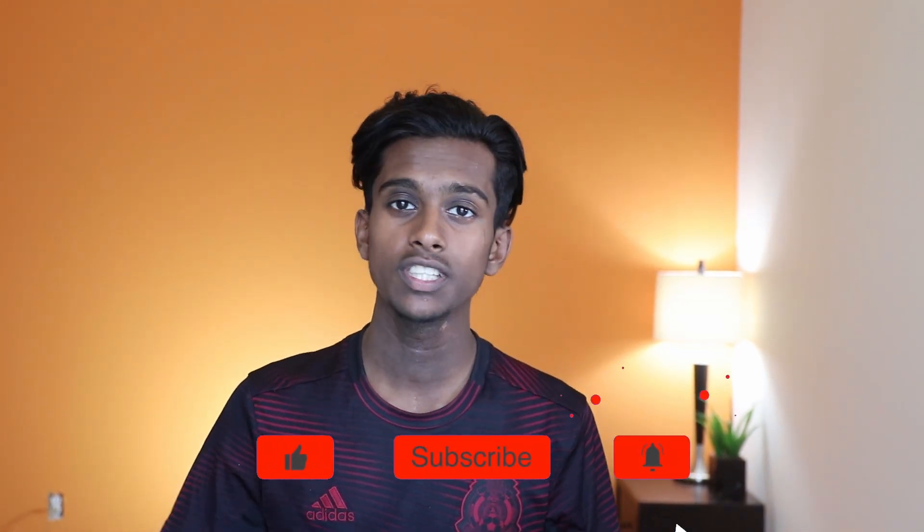Thanks for watching! If you enjoyed, be sure to smash that like button and subscribe if you want to see more content around SAT, college readiness, and the IB program. There's another longer interview coming up with Asim focused on the college process and applications — things you can take away and apply to your own situation. Subscribe so you don't miss out.